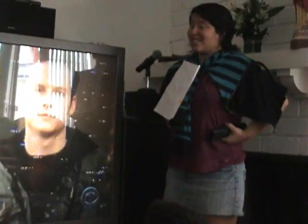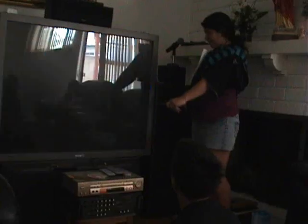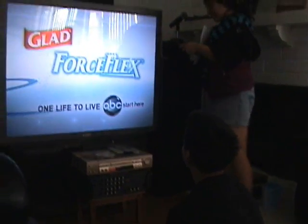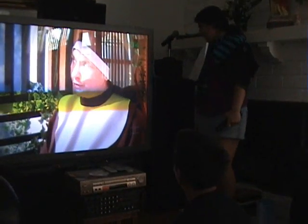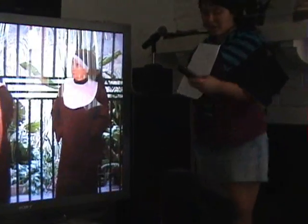TV uses radio signals too. It has an antenna. Channels 2 to 6 have 54 megahertz up to 88 megahertz, which is called very high frequency. Channels 7 to 13 have 174 MHz up to 216 MHz, which is called ultra-high frequency. And channels 14 to 69 have 470 MHz up to 806 MHz, which is also called ultra-high frequency.